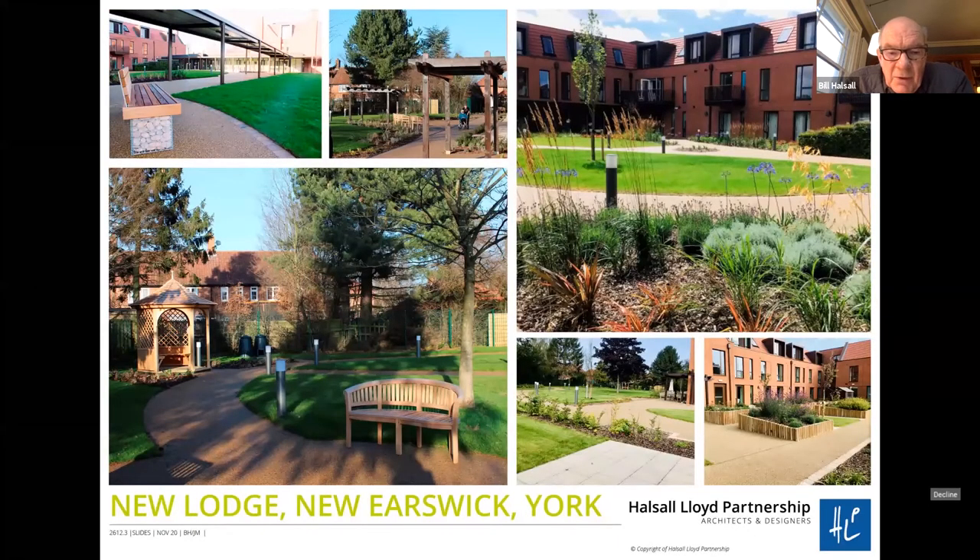This is New Lodge in New Earswick — one of the original garden villages — and this is a redevelopment at the heart of it. We were landscape architects for this. You can see in all these paths a uniform tonal and light reflectance value, and that light reflectance value continues into the buildings so they're designed as part of an integrated system. We've got the things we talked about before — benches that look like benches, gazebos that look like gazebos — richness in the planting, open aspects, directional clues like pergolas, and spaces for people to do their own gardening.